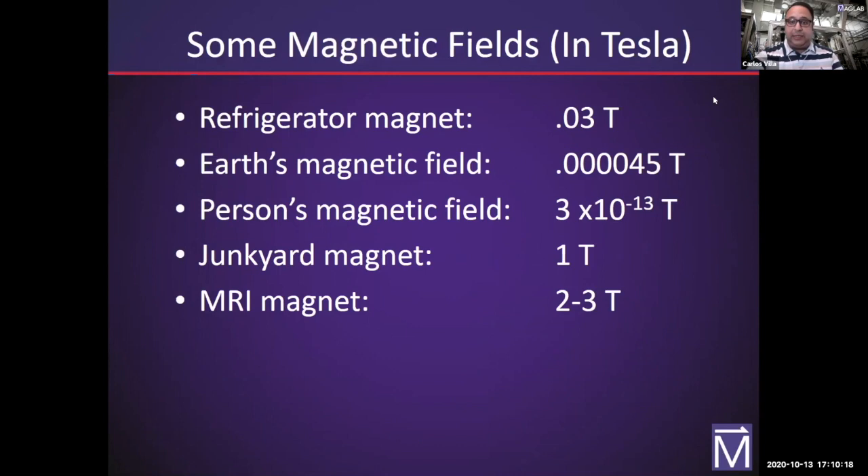Here are some magnetic field strengths: your average refrigerator magnet is about 0.03 milli-Tesla. Earth's magnetic field is 0.000045 Tesla — it covers the entire planet, and by spreading it out you weaken it. A person has a magnetic field of about 3×10⁻¹³ Tesla — all living things have some magnetic field. Junkyard magnets that move cars are about one Tesla. An MRI in a hospital is two to three Tesla; an open MRI is about one and a half to two Tesla.